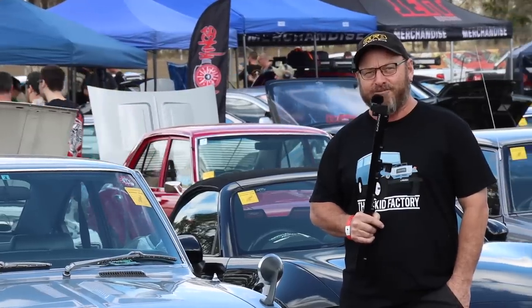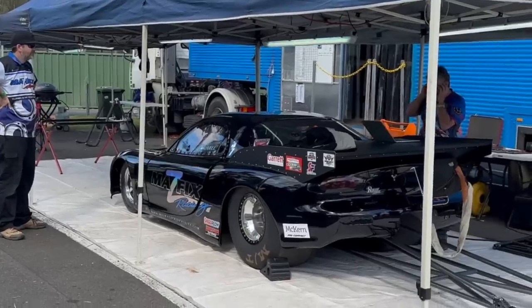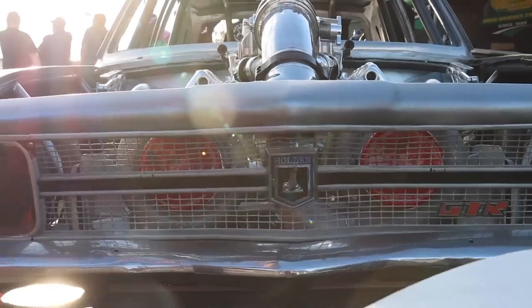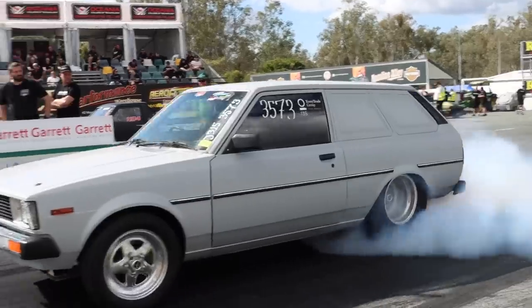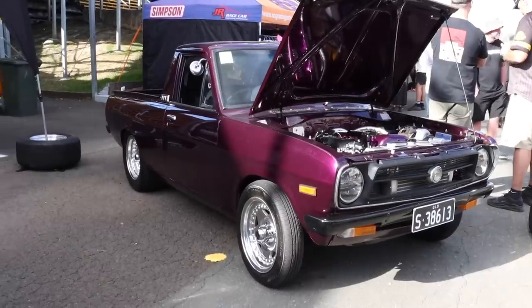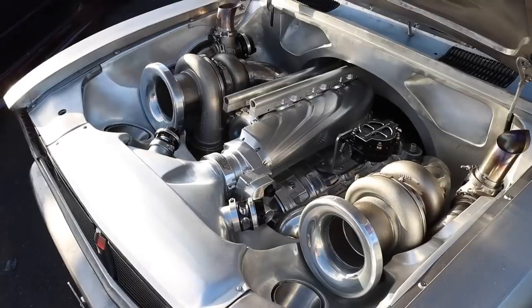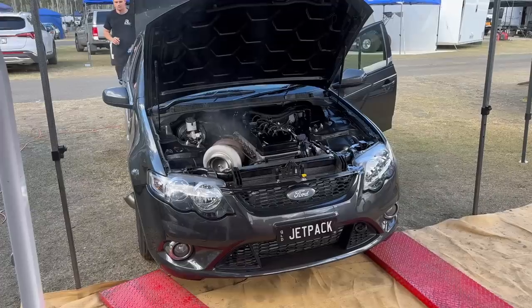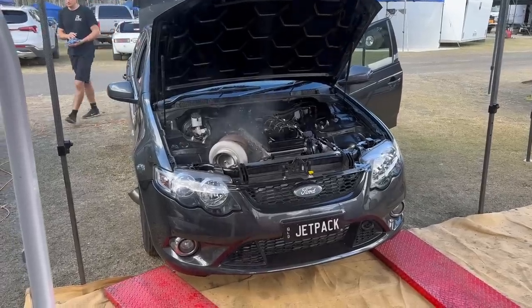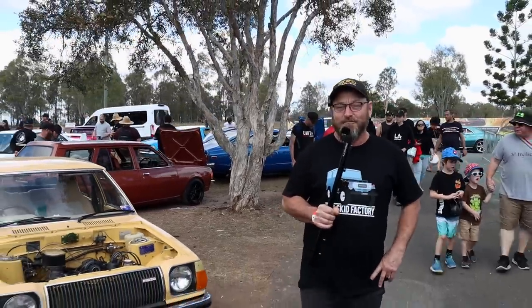Today on The Skid Factory we're at Garrett Motion Brisbane Jamboree. Welcome back to The Skid Factory - we're at the 2023 Garrett Motion Brisbane Jamboree. Let's check out some cars.